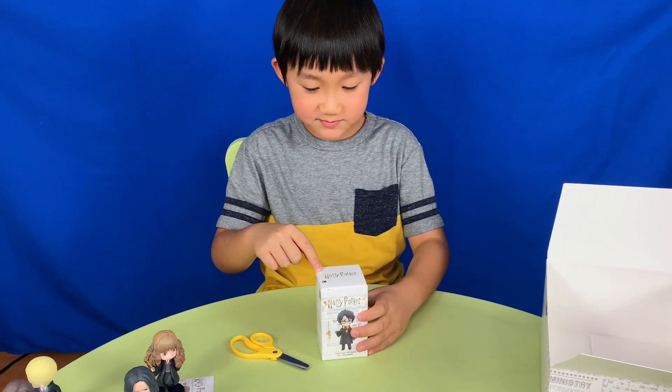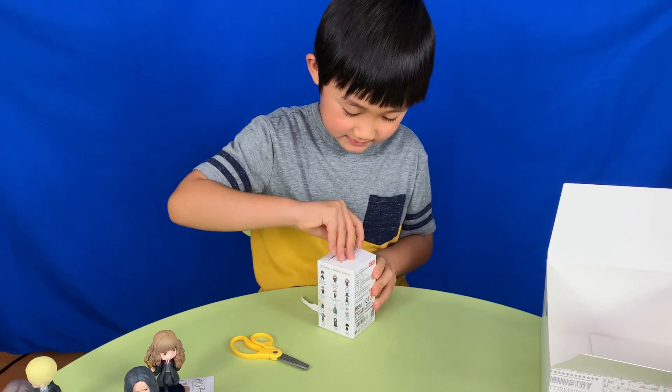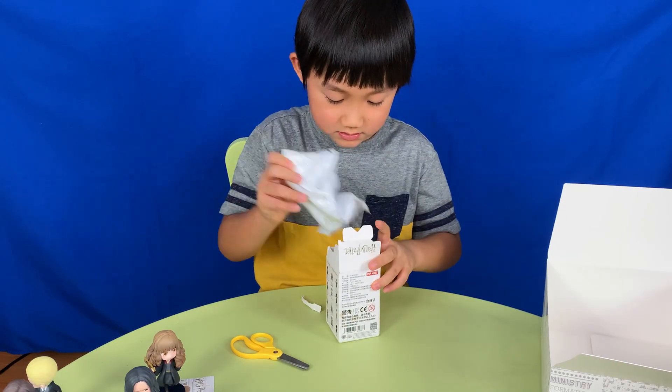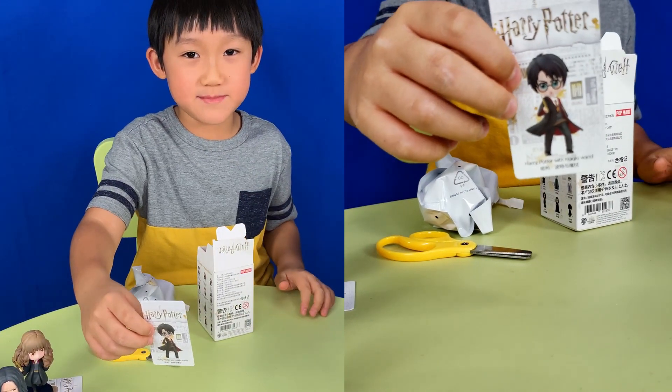I expect this last one to be Potter. I'm excited. I'm correct — it's Harry Potter with his magic wand.